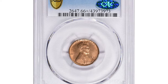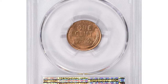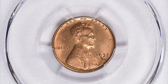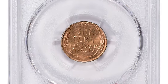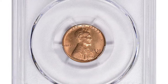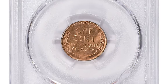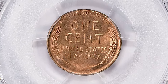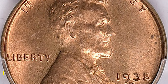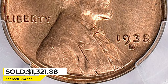Here is the 1935-S Lincoln Cent in Mint State 66 Plus Red condition. The 1935-S Lincoln Cent is not necessarily considered a rare coin; however, in MS66 Plus grade it is considered to be rare. The coin must be in excellent condition with very little wear and no visible blemishes to attain this grade. The MS66 Plus grade indicates the coin is well struck with good luster and only a few minimal marks, making it a highly sought-after coin for collectors. This gem ended up selling for $1,321.88 with buyer's fee at Great Collections Auction.